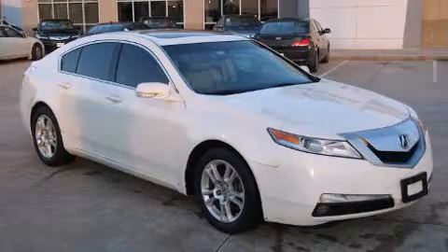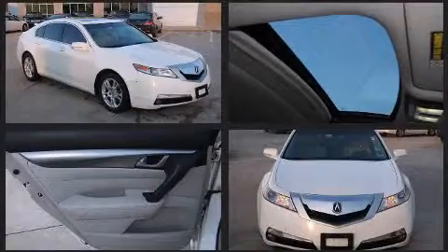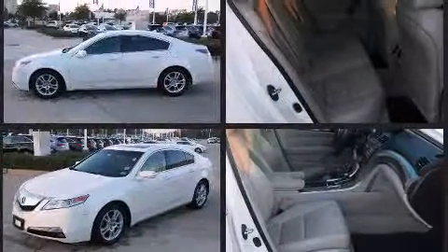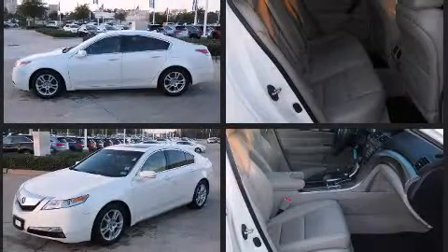Climb inside the 2010 Acura TL. This four-door, five-passenger sedan provides exceptional value. It features an automatic transmission, front-wheel drive, and a 3.5-liter six-cylinder engine.